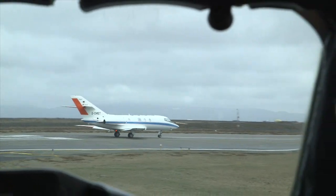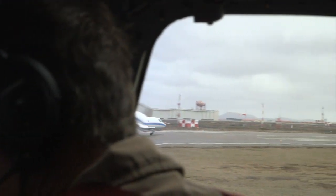Four wind lidars. To my knowledge — and I've been in this for over 30 years — this is the first time ever that we've had four wind lidars flying in formation.